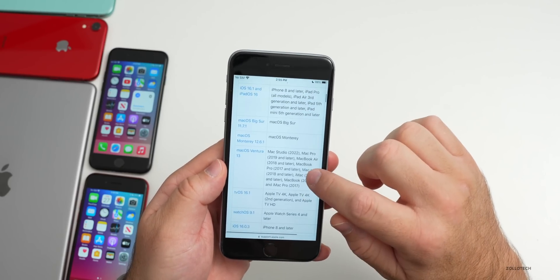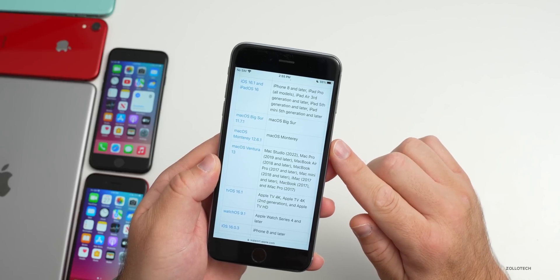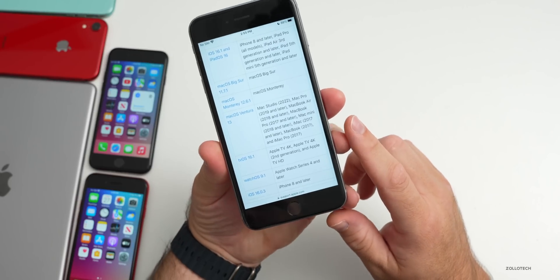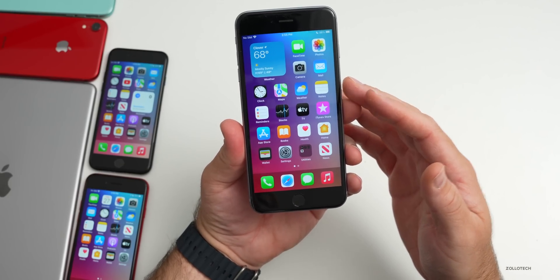The security updates don't stop with this update. There was also a macOS Big Sur 11.7.1 and macOS Monterey 12.6.1 update, so you don't have to go to Ventura even if your device supports it. Those updates are available as well.